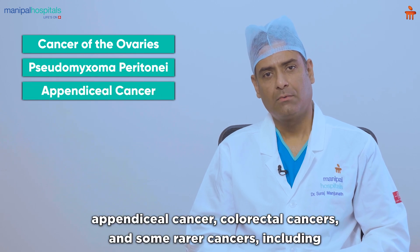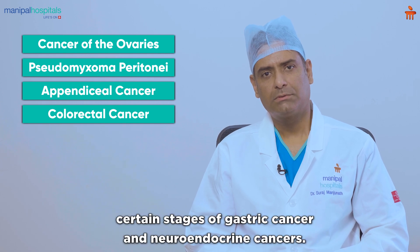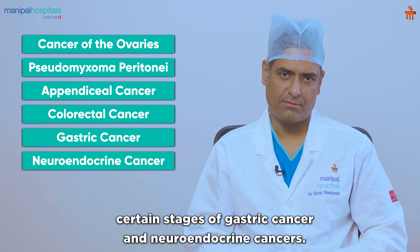Other cancers treated include appendiceal cancers, colorectal cancers, and some rarer cancers including certain stages of gastric cancer and neuroendocrine cancers.